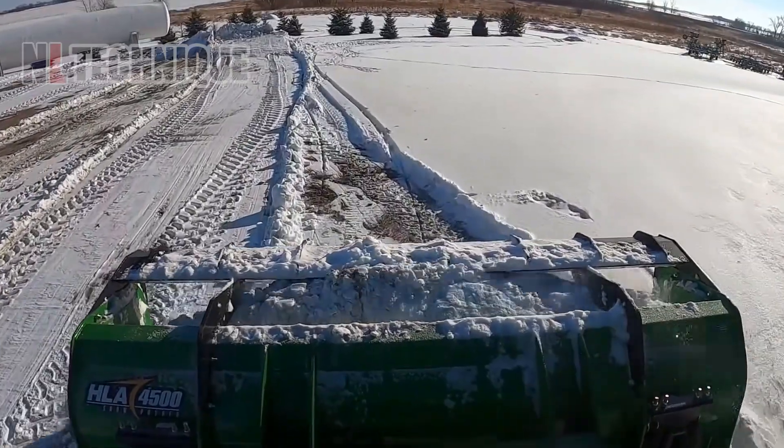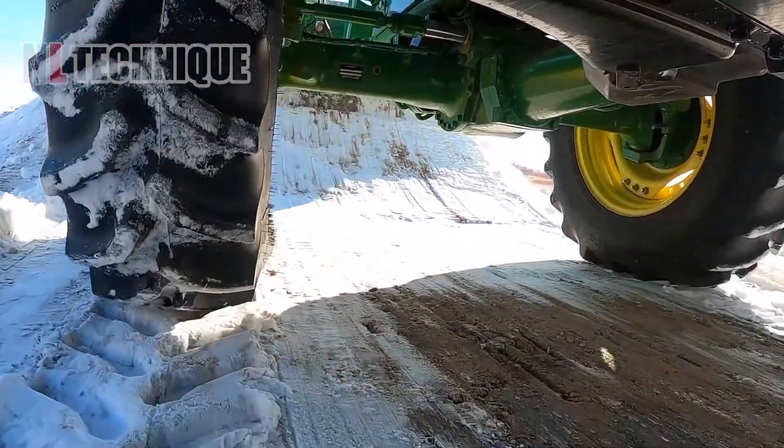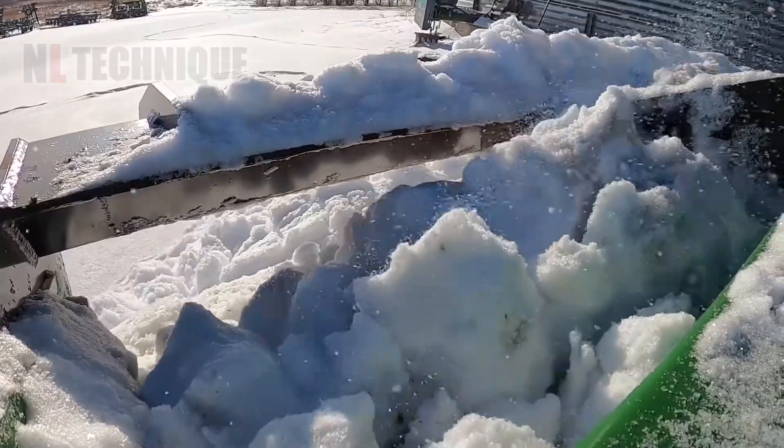This snow removal machine tirelessly works across the field, meticulously clearing snow to ensure the best soil quality for subsequent spring cultivation after the harsh winter.